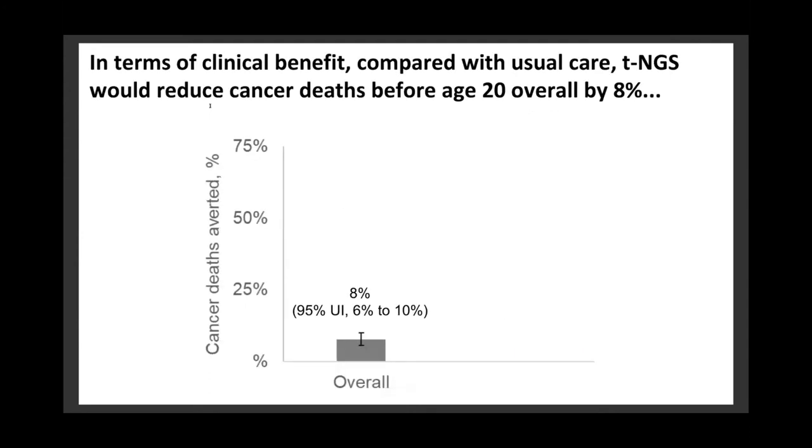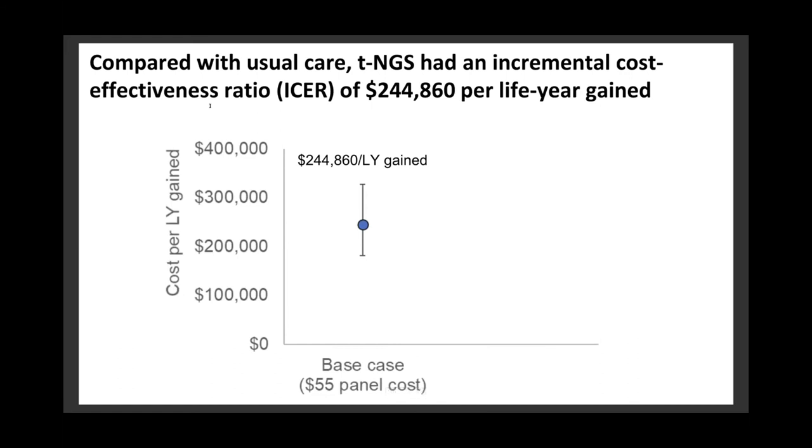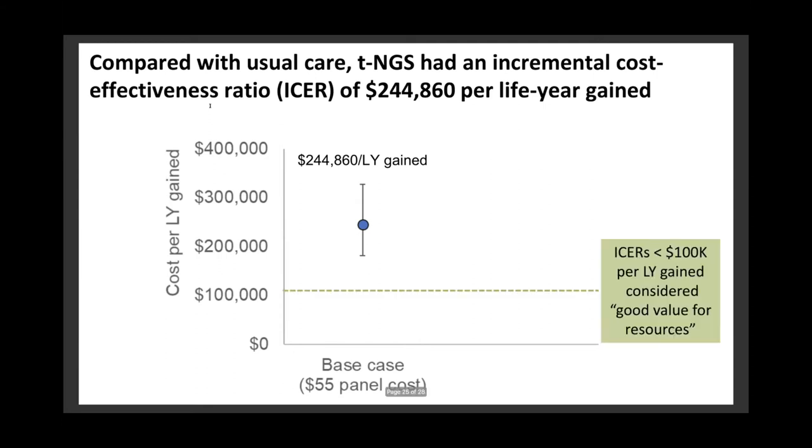In terms of clinical benefit, compared with usual care, TNGS would reduce cancer deaths before age 20 overall by 8%, and avert over 50% of cancer deaths among the pathogenic variant carriers. As for cost-effectiveness, compared with usual care, TNGS had an incremental cost-effectiveness ratio, or ICER, of about $245,000 per life year gained. In the U.S., it's generally considered that interventions with an ICER less than $100,000 per life year gained are considered good value for resources invested. This tells us that in our base case analysis — assuming a cost of $55 per newborn tested — newborn genetic screening for pediatric cancer predisposition syndromes would not be considered cost-effective.